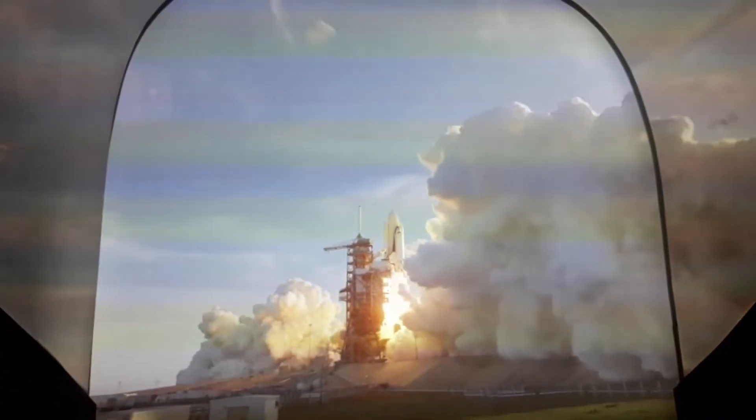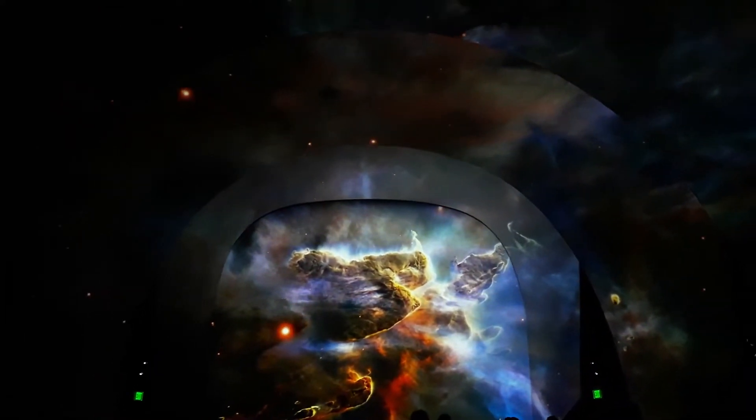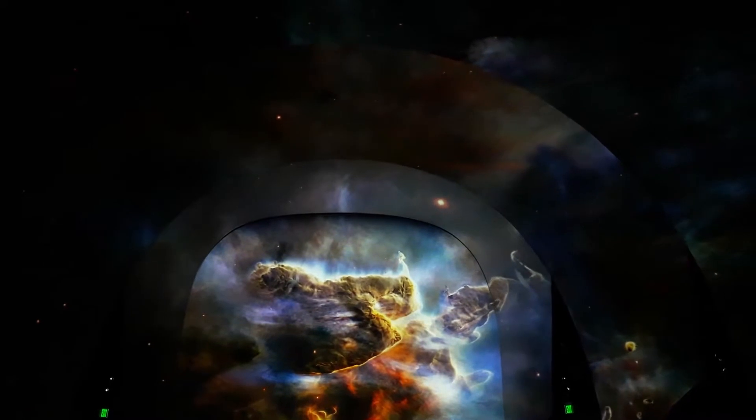The newsroom information is on the screen. There is a 3D screening of a Space Shuttle launch phenomenon. This is the 3D screen and we are live for the first time watching Space Shuttle Atlantis, which we can see right here.